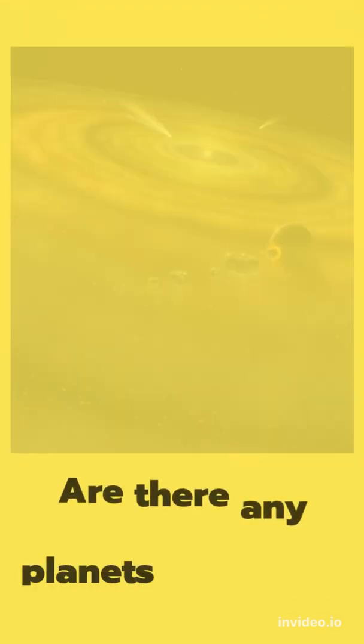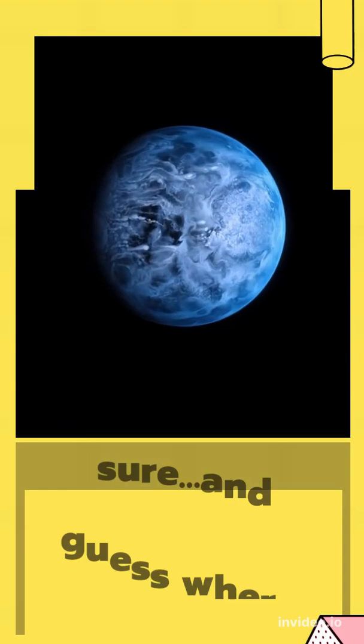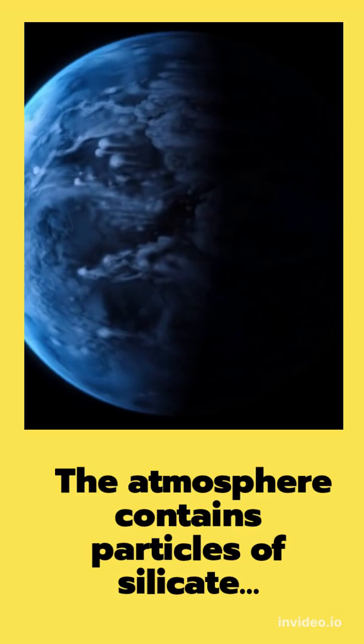Are there any planets that make you feel scared? Take a peek at HD 189,733 b. Don't be fooled — lovely and blue, right? And guess where the color comes from? The atmosphere contains particles of silicate, so it can rain glass.